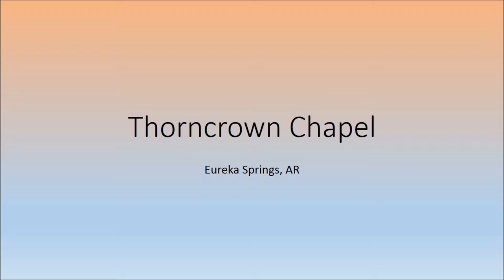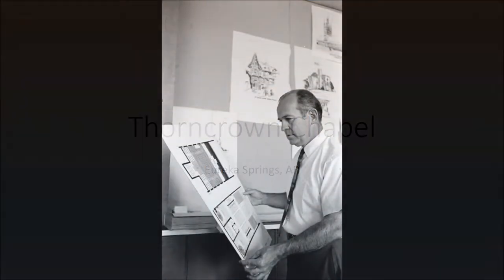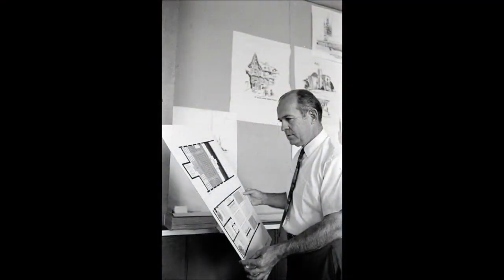The chapel was designed by the architect Fay Jones. Mr. Jones was originally born in Pine Bluff, Arkansas, but would eventually move to and settle in Fayetteville, Arkansas. He would attend the University of Arkansas's architecture program as it was just beginning, after being discharged from the Navy in 1945, and eventually he would go on to be the dean of the University of Arkansas's architecture program.